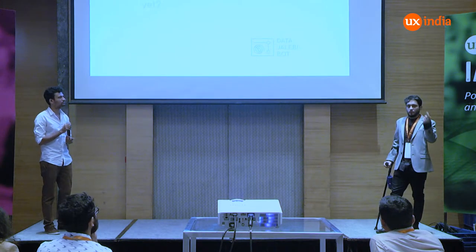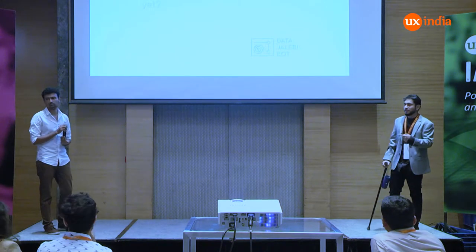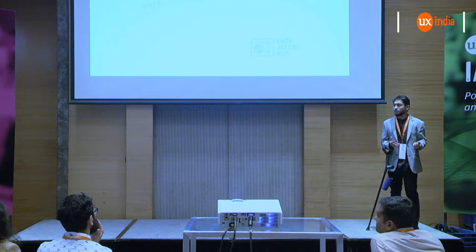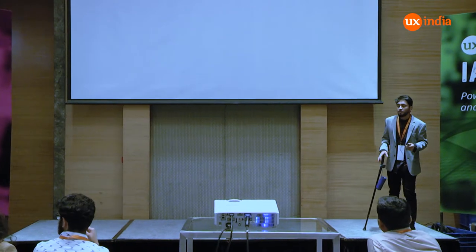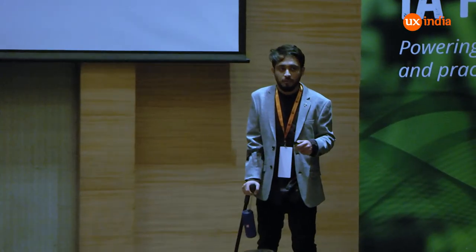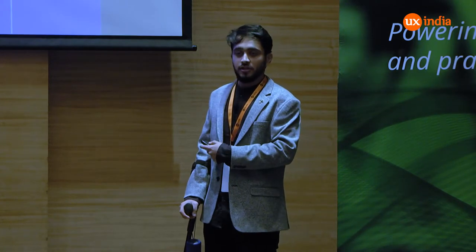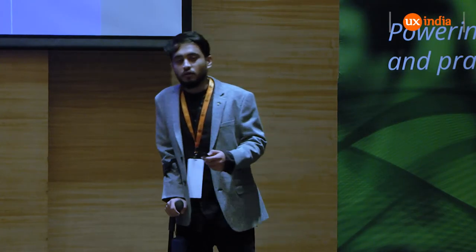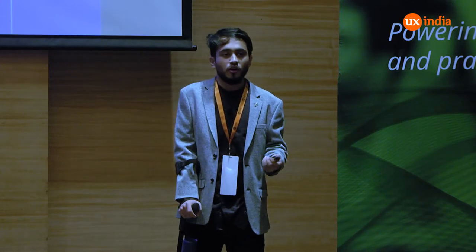I would have really enjoyed all of you seeing this video because that's where you get the essence of the project. If you want to see it in real, please come to Design Up, where we are showcasing it on the 10th and 11th of November. This project was initially showcased at Interact 2017, a recent HCI conference in Mumbai. You can also check out the website datajalebi.com.